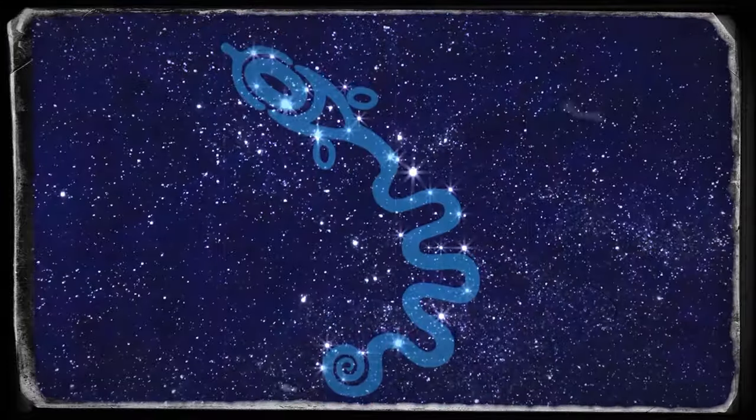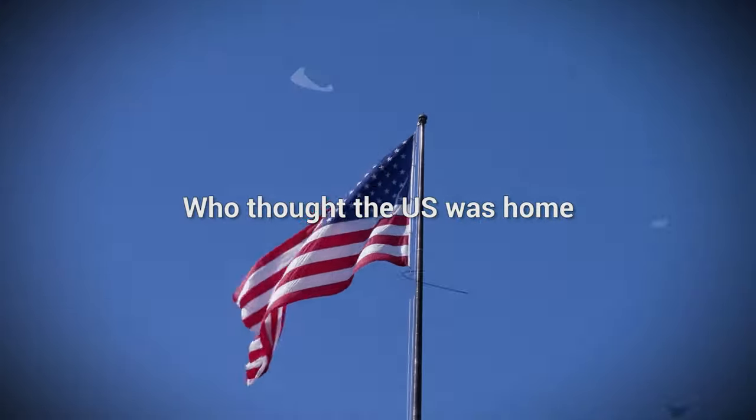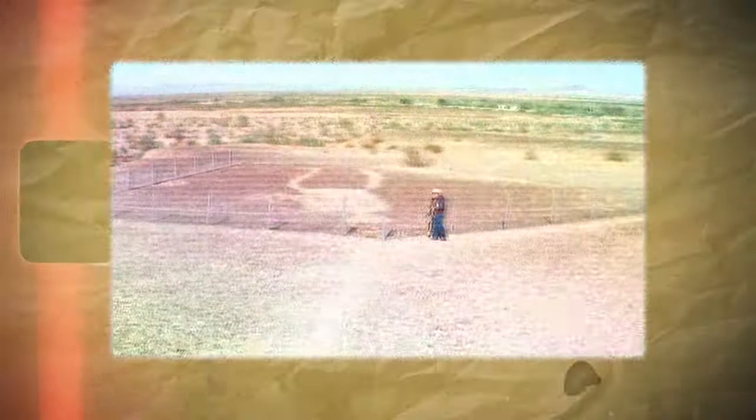This reptilian motif, known as the serpent mound, can only be seen from high above the Earth. Who thought the U.S. was home to such strange discoveries? Not only did people find some strange otherworldly animals here, but they also found ancient structures and even a sphinx.